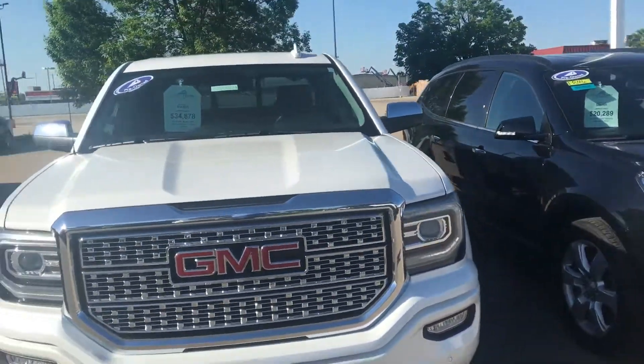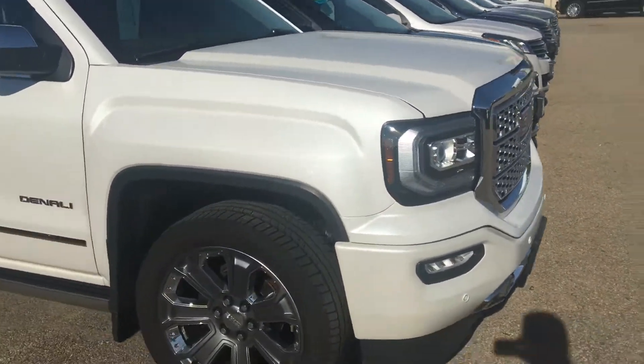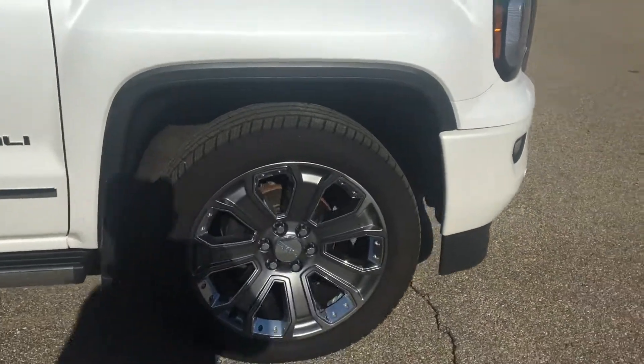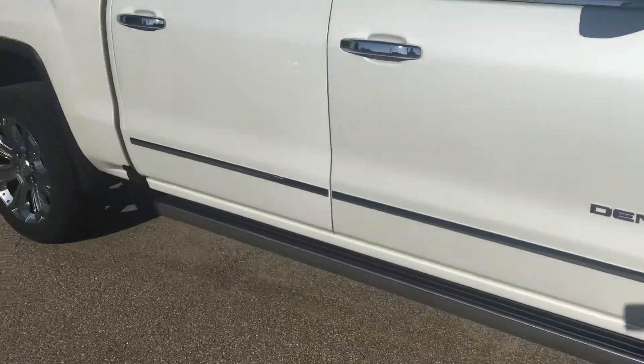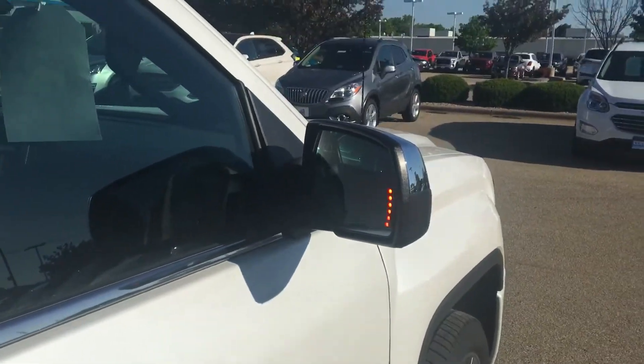It is the iridescent pearl tricoat. Walking around with it, you do see the front parking sensors. You are going to have the nice clean 22-inch wheels. You do also have the power boards along with it, and the blinkers on the side of the mirrors.